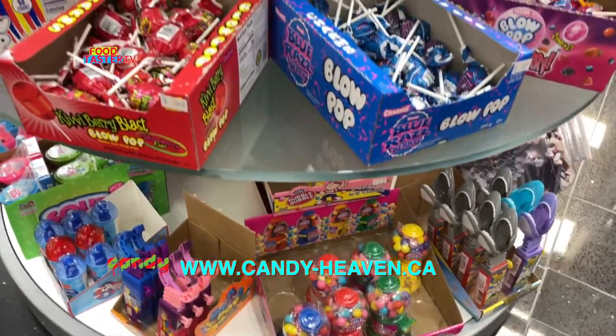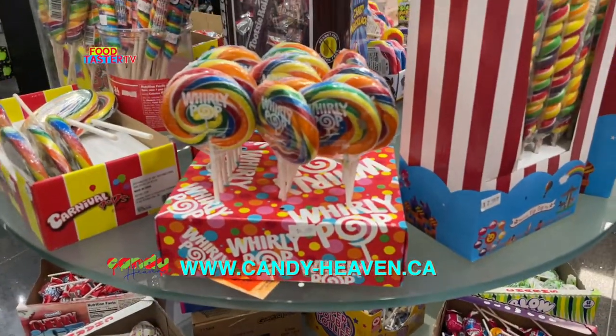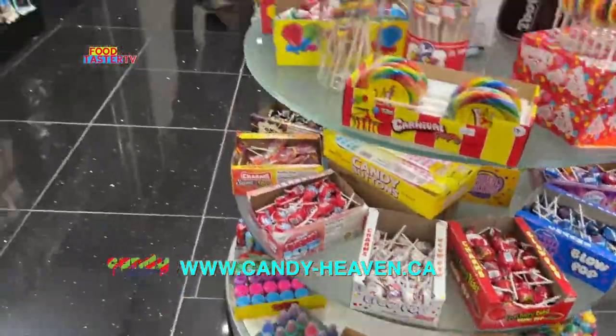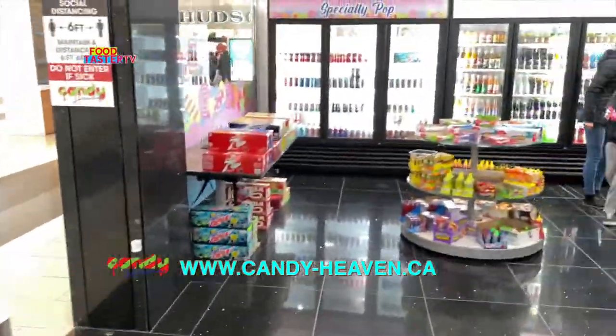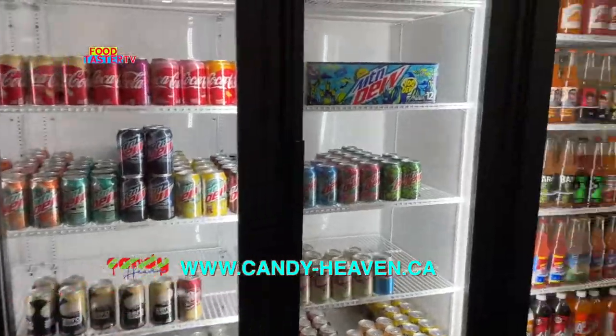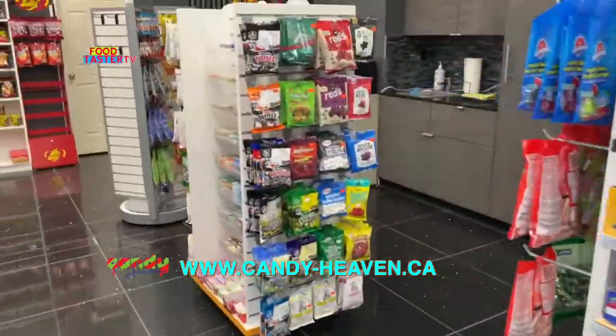What a cool selection of lollipops, hard candies, and nostalgic candies — they all just look so pretty too. Make sure you check out their website candy-heaven.ca, and check out the actual store if you are in Calgary at South Centre Mall, which is their newest location.